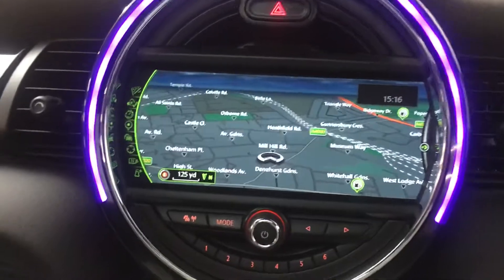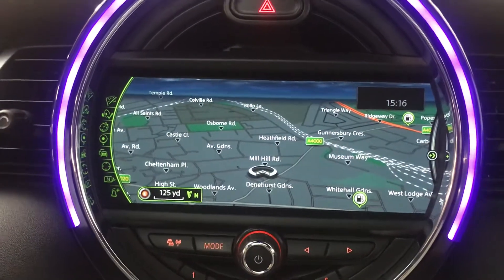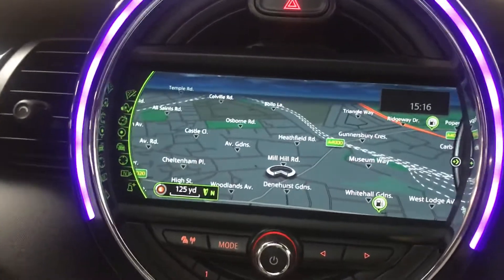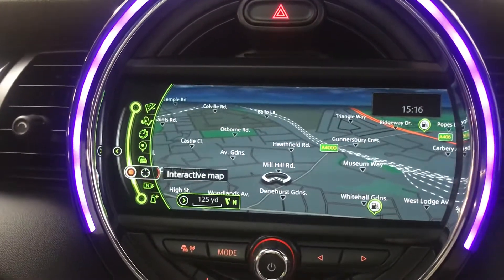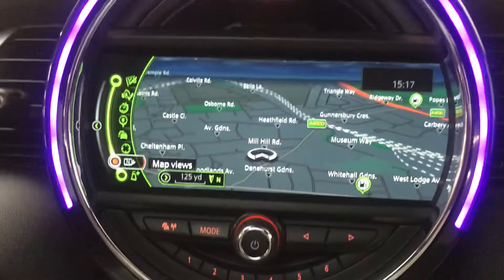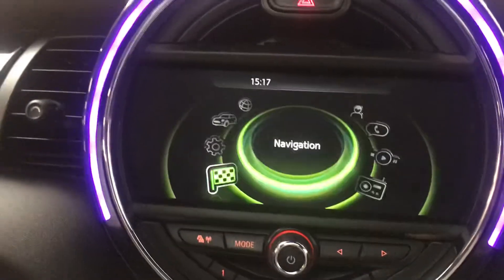On the screen we have the sat-nav system. This car has the Media Pack XL, which is part of the Chilli Pack, so you get a bigger sat-nav screen that fills the screen more. It's really good quality, and you've got different views — you can change the perspective so it follows you rather than just facing one direction. It's very easy to read and very easy to program.